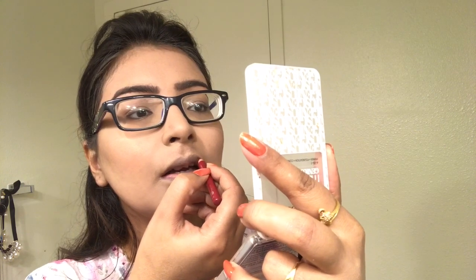I love lining my lips and I can never apply lipstick without lining them first. Here I'm using the Sephora lip pencil to make an outline of my lips, and then I'll fill the lips with lipstick.